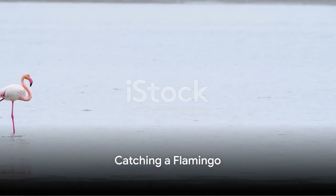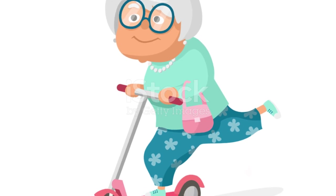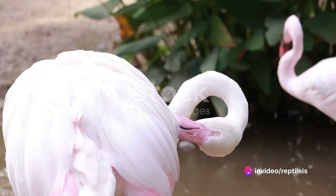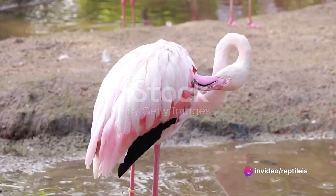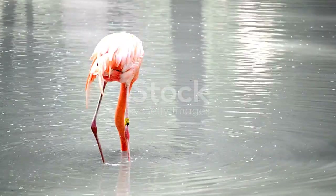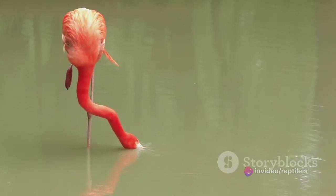Ever tried catching a flamingo? It's not a walk in the park, mate. Picture this: you're tiptoeing through marshy wetlands, trying not to step on a crocodile's tail. Flamingos love these places. Did you know they can run up to 16 miles per hour? That's faster than your grandma on a mobility scooter. Now let's say you've managed to corner one — be careful not to get a face full of beak. These birds have a mean right hook. They're not just pretty pink lawn ornaments, you know — they're feathered ninjas. And then there's the issue of their diet. You'd think they'd munch on a nice worm or two, but no — they prefer algae and tiny shrimp. They're the seafood connoisseurs of the bird world. So catching a flamingo? Not as easy as it looks. But if you're ever in the neighborhood of a flamingo-infested marsh, remember: always bring your running shoes and a shrimp cocktail.